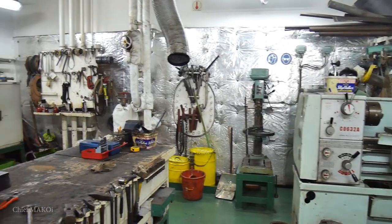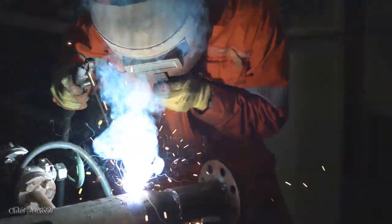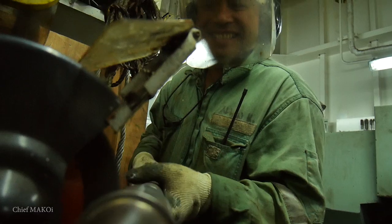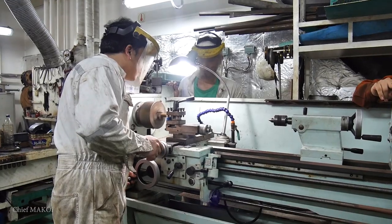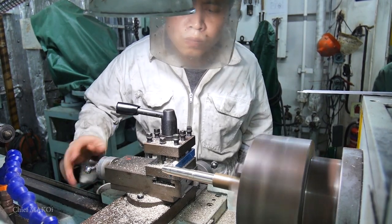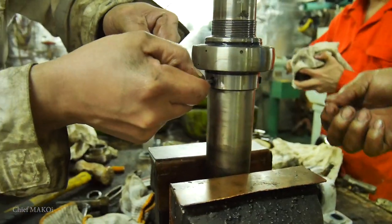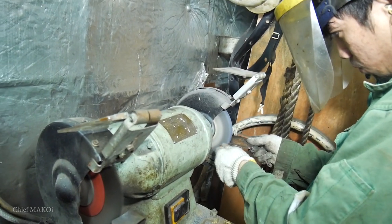The engine workshop is located on this level. It is the place dedicated for general work like welding, cleaning, fabrication, and repair. The workshop is a very convenient location for most tasks, as all the general tools are kept here.